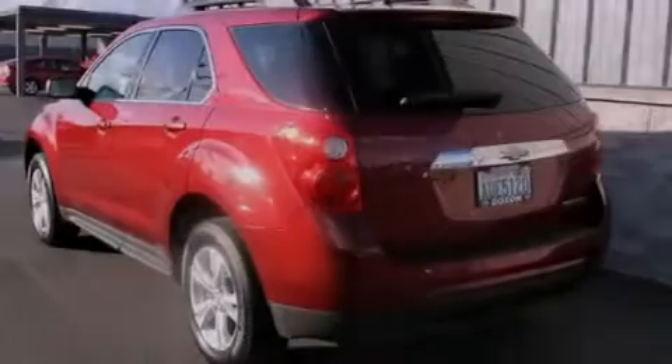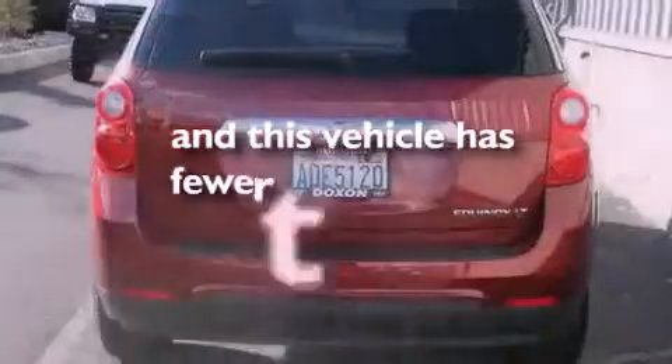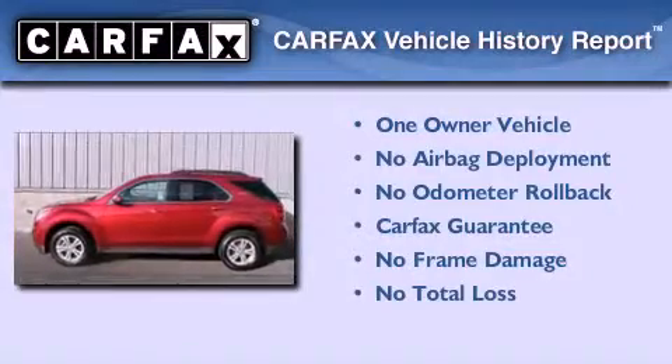Additional features include roof rails, halogen headlights, steering wheel controls, and this vehicle has fewer than 19,000 miles on the odometer. This Chevrolet has had only one owner, and it qualifies for the Carfax buy-back guarantee.